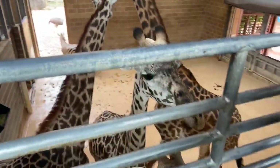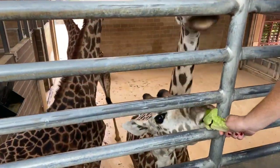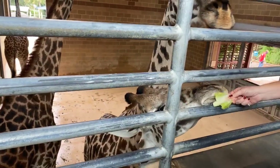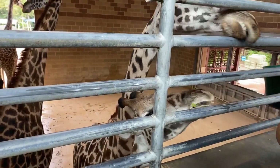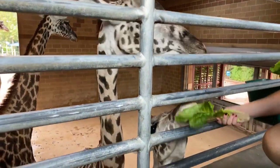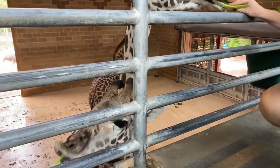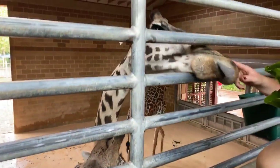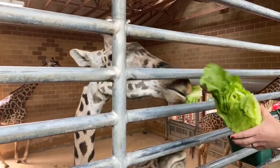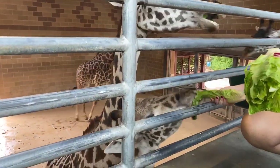Bobby, do you want lettuce? Bobby is eating solid food — he is learning how to be a big kid giraffe. He's learning how to grab things with his tongue and pull it into his mouth. He very much likes lettuce as well, though he's not quite tall enough yet to reach the feeding platform, but he is getting there. He's not quite tall enough to reach his head over the bars yet, but he is getting ever taller every day — every day he realizes he can reach something he couldn't reach the day before.